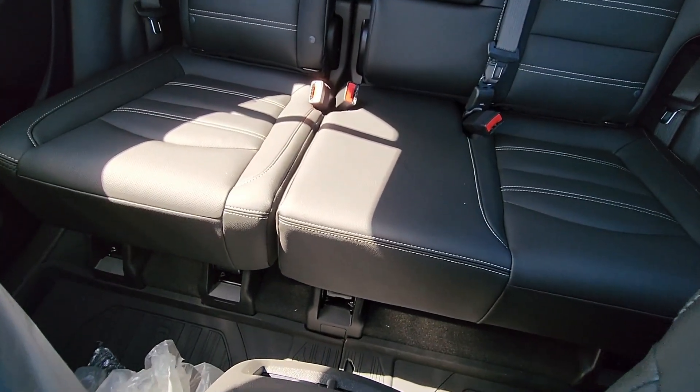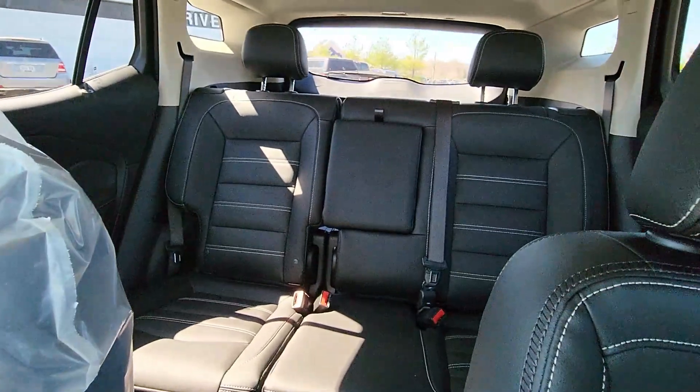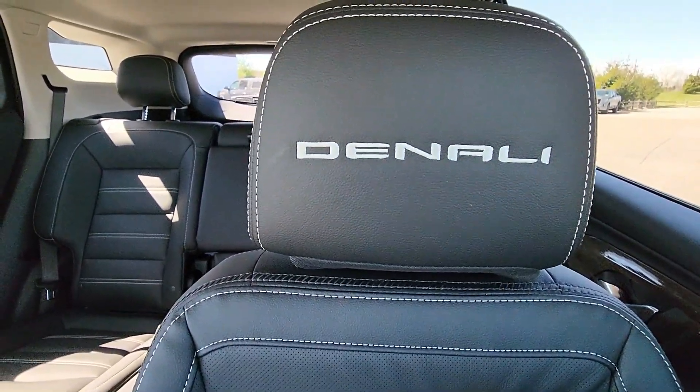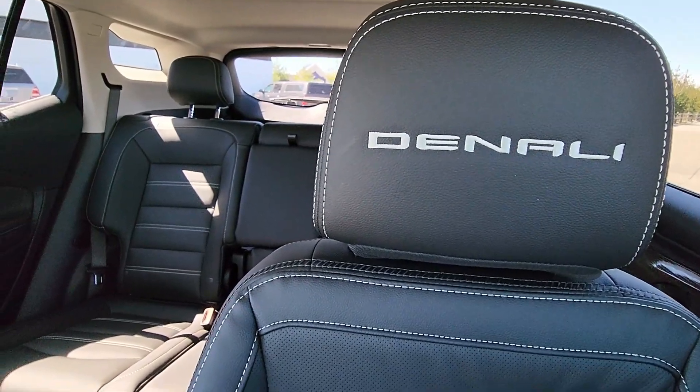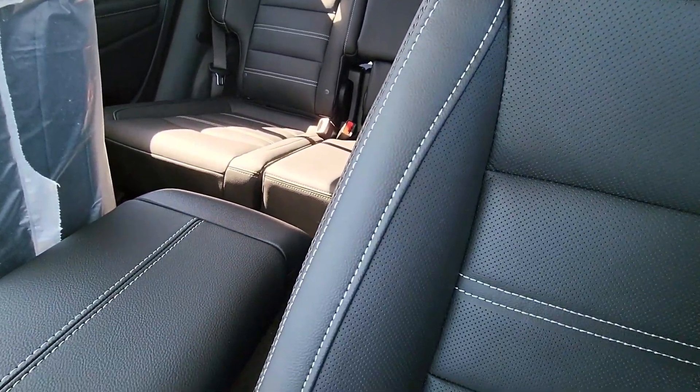Bringing us to the back seat, we have our nice all-weather floor liners. Coming to the back headrest, you can see it says Denali right on the headrest, with some beautiful stitching.